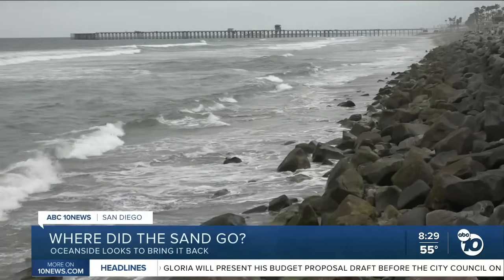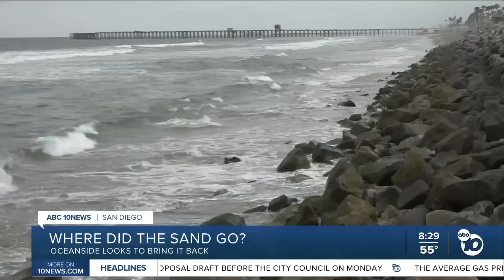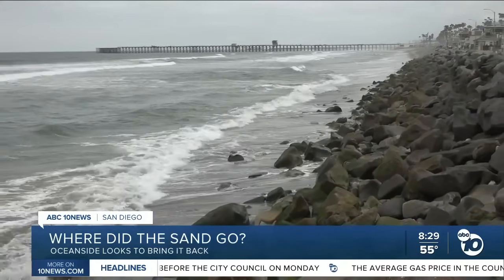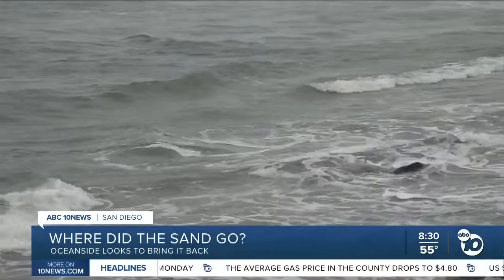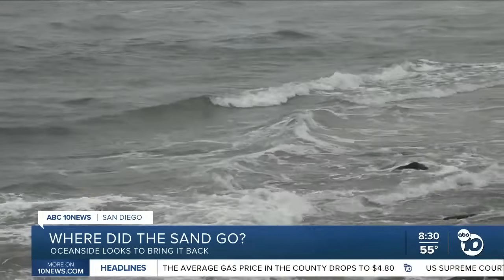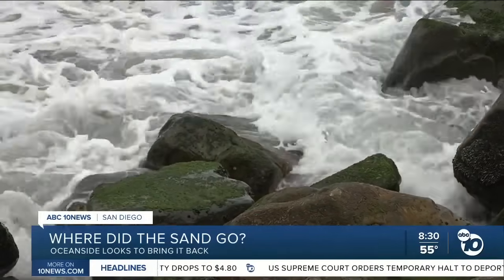When you picture a beach, you probably picture sand, right? Well, in Oceanside, it's mostly rocks, but now the city is one step closer to fixing just that. Beach erosion is shrinking shorelines up and down the California coast, and in Oceanside, it's pretty visible. There's no beach — that's pretty much the biggest thing that I've noticed.